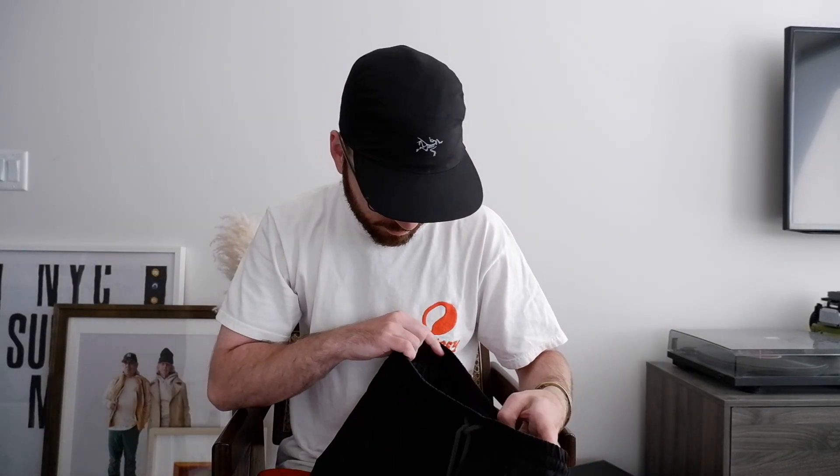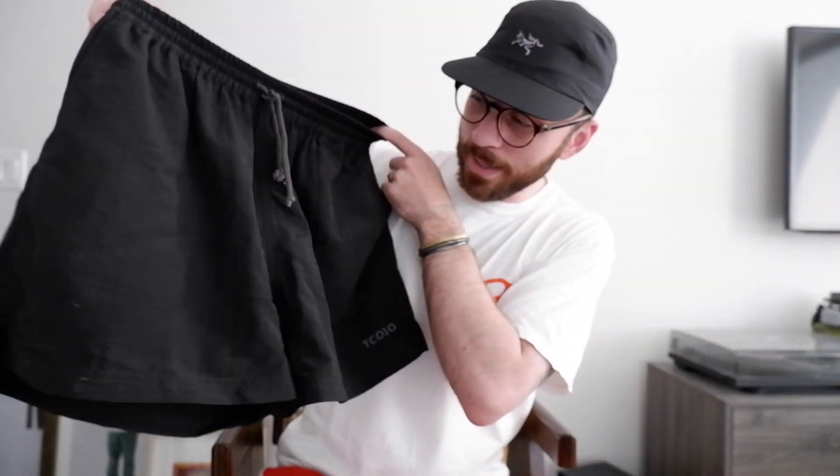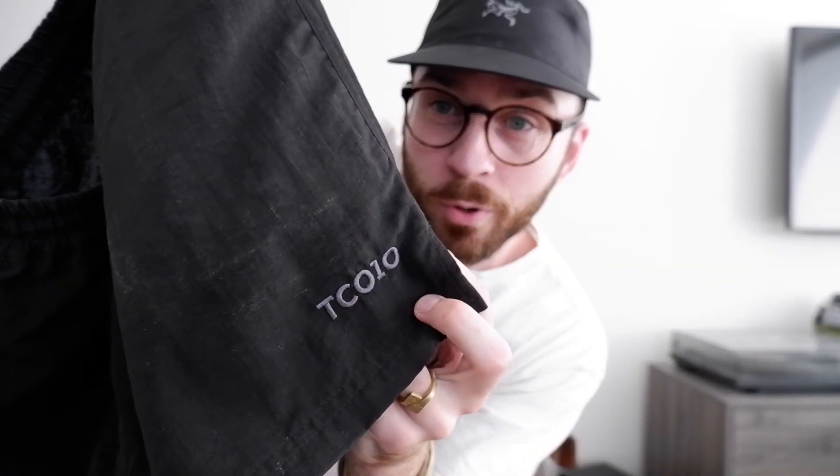Speaking of Tens Club, I've talked about them a lot in the past and the shorts they've been doing have finally dropped and arrived. These are their perfect soccer shorts - kind of like a Patagonia baggie. It's got a nice 5-inch inseam with pockets, mesh liner on the inside, really nice deep pockets, and just the TC-010 embroidered on the thigh which is a nice subtle detail. I've been wearing these a lot since I got them - super comfortable. They're definitely sold out by now but they might be doing a second run at some point.